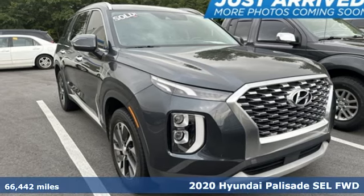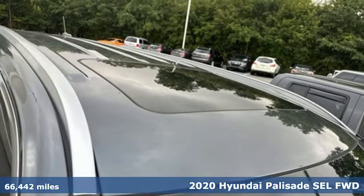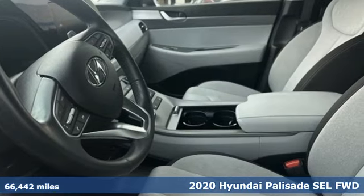It's a 2020 Hyundai Palisade. Challenging convention to find a better way — it's the Hyundai way. It's equipped for all your driving needs and wants.